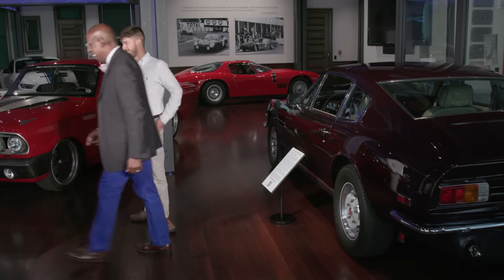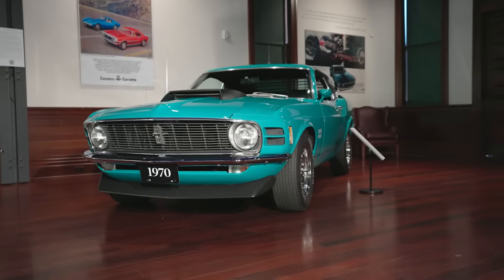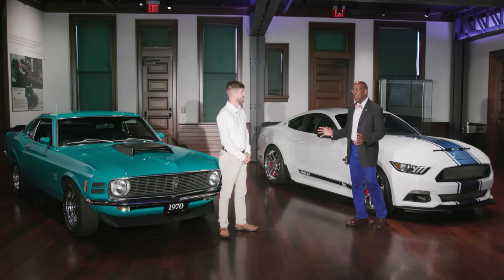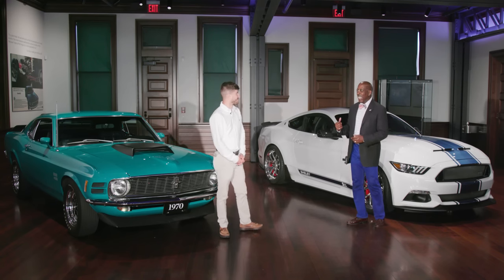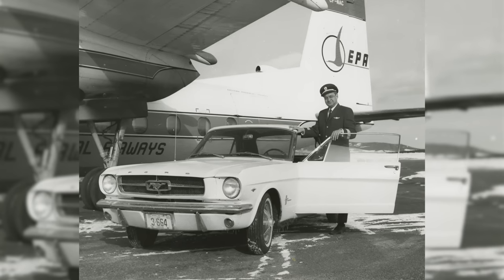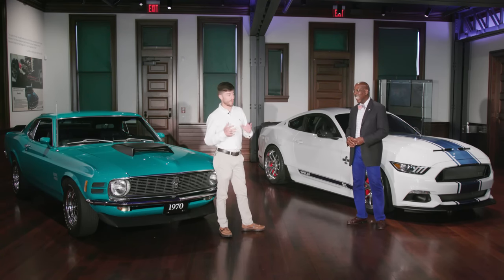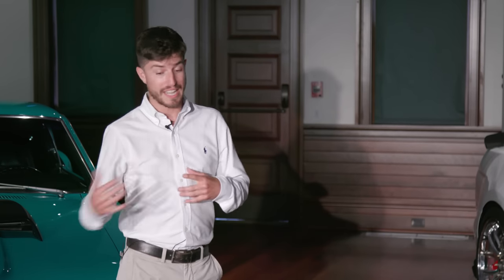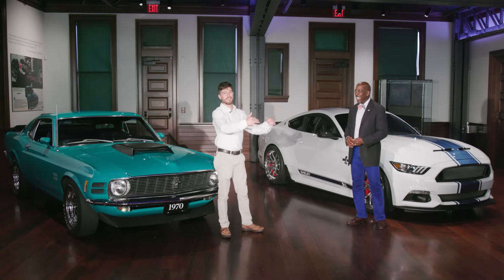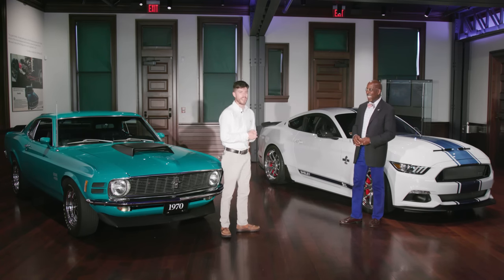We're going to look at a pair of Mustangs with attitude: this 1970 Boss 429 and this 2017 Shelby Super Snake. Looking at these two cars, you get a crash course in the evolution of muscle cars. This car already feels bigger and heftier compared to the original '64 Mustang. The Boss 429 is a crazy car — a NASCAR homologation car. They made 500 of them for Ford to homologate this engine. Compared to a '64 Mustang, this is like your 911 Turbo. But this is definitely a straight-line car — a lot of engine for what's going on under the body.